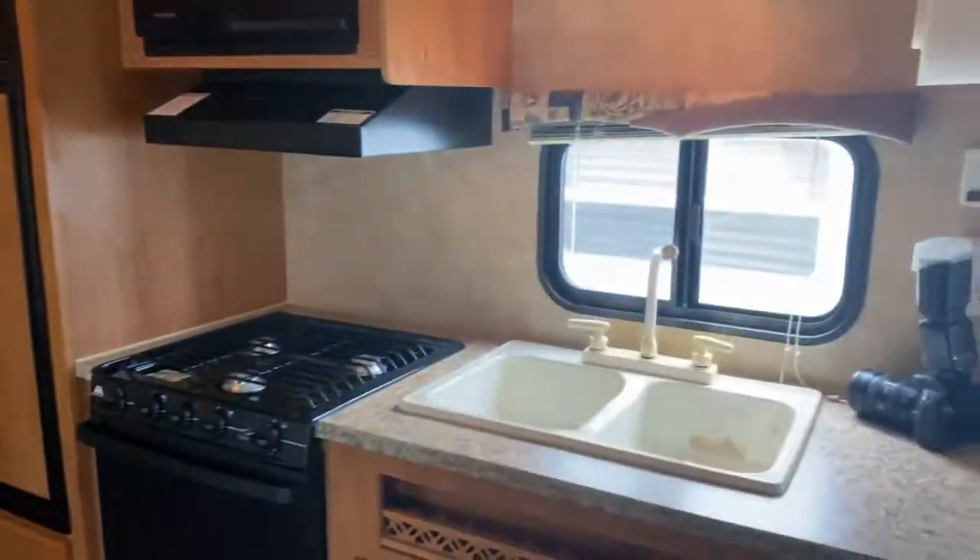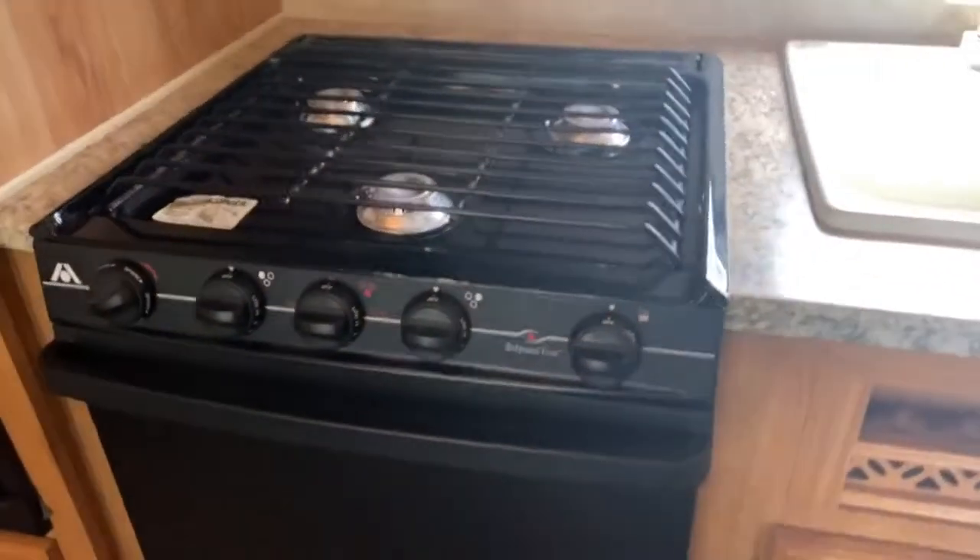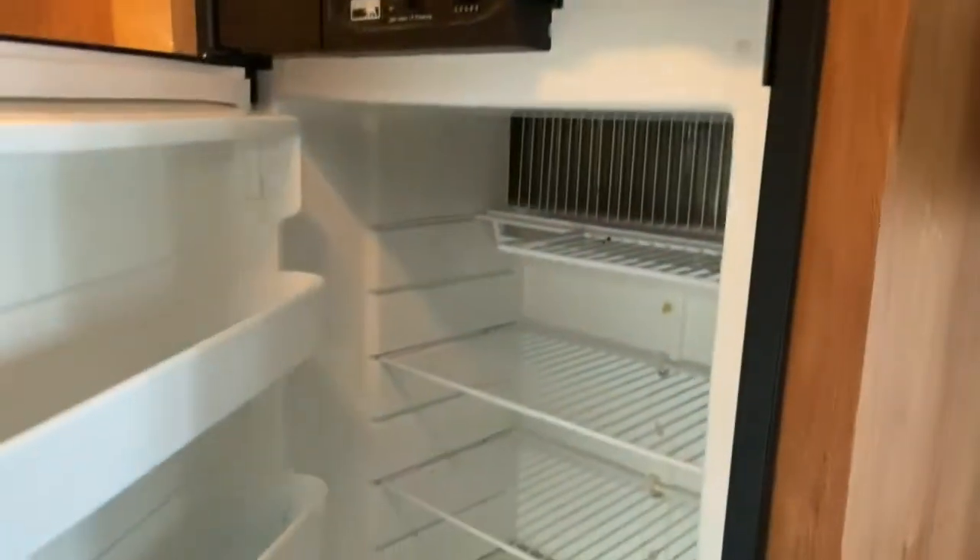In your kitchenette you do have a double basin sink, oven stove combo, microwave, and refrigerator.